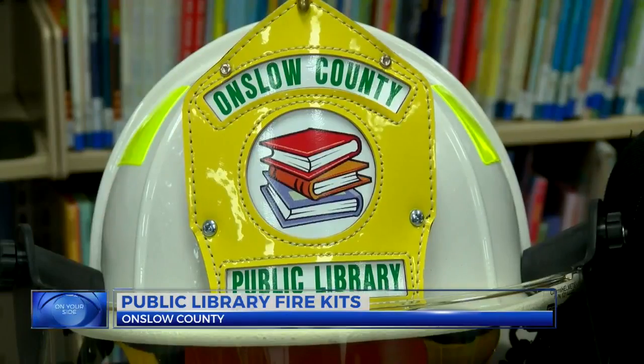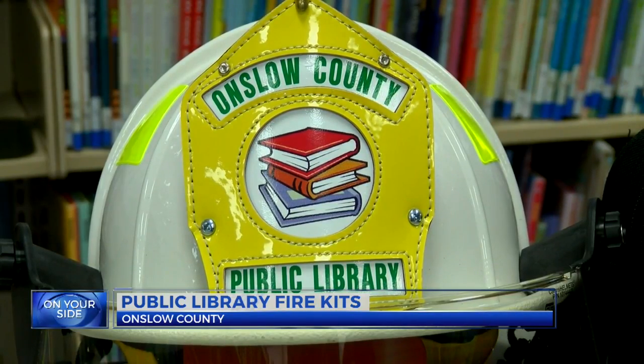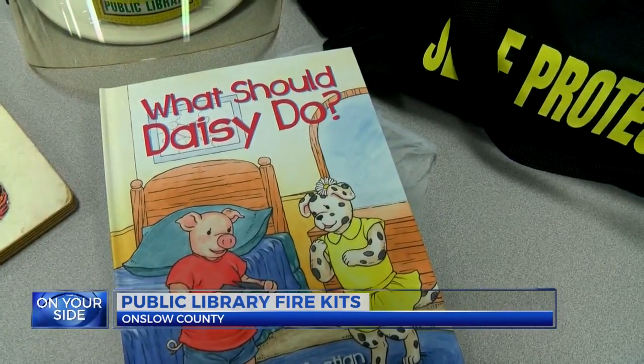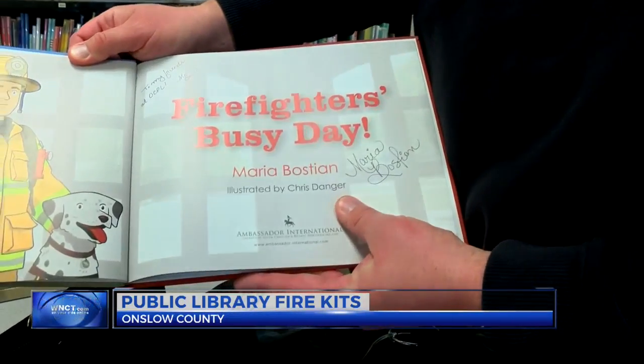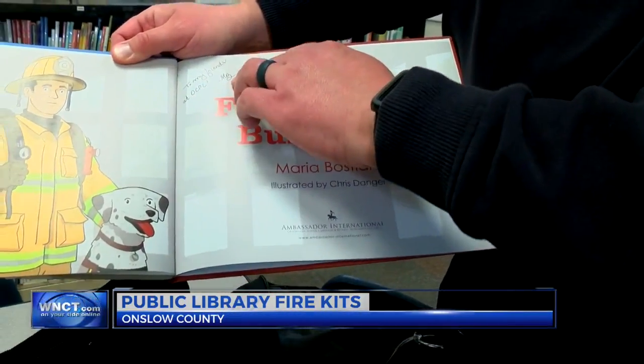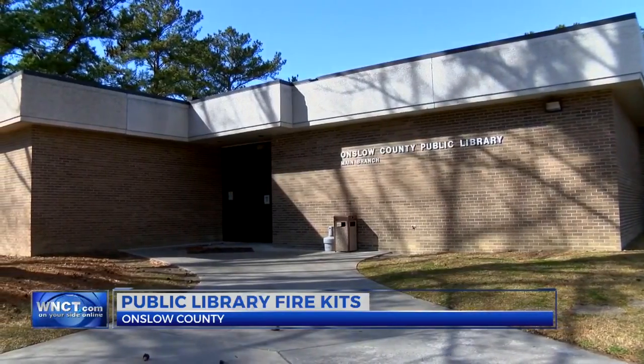There's a new way for kids to learn about fire safety, and it starts in the library. The four branches of the Onslow County Public Library are now equipped with these fire kits. Each one has a helmet, two books on fire safety, and a digital card for parents to find out more information online.